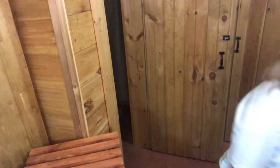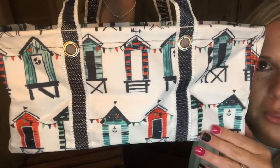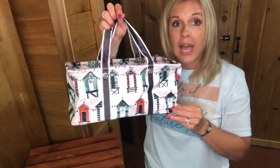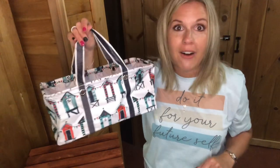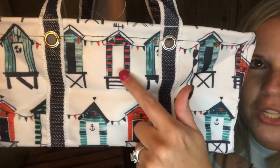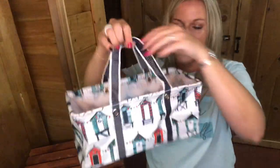The tiny utility tote comes in a few of our summer prints. This one is called Seaside Suites — it's like little beach houses on the beach, maybe a little lifeguard station. Funny story: when I first see this, the first thing that comes to my mind is little outhouses. I don't know why — outhouses and birdhouses — but it's really like little beach suites. So when you look at this, you may think of me and that funny story.